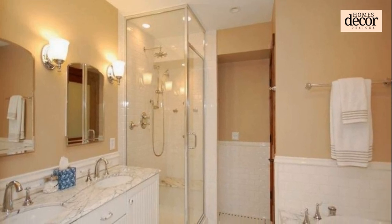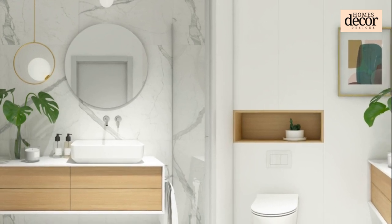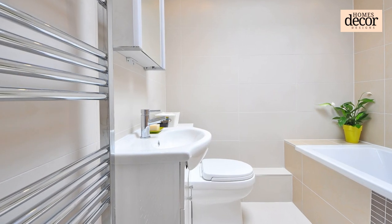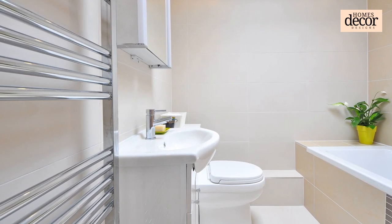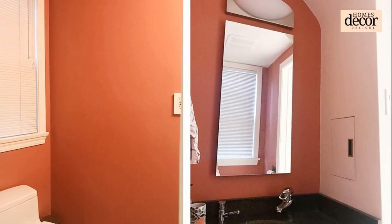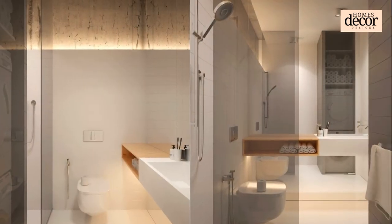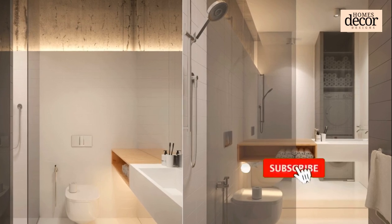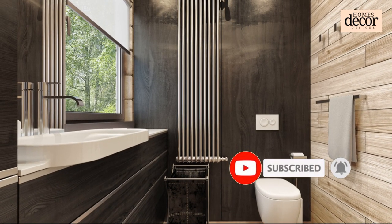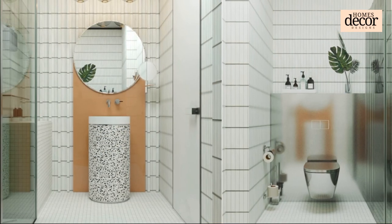Don't forget to subscribe and hit that notification bell for your weekly dose of home design magic. After this we will provide you a gallery of amazing small bathroom ideas for your inspiration — let me know your favorite design ideas in the comments below. Thank you for watching, hope you liked it and got useful inspiration. Subscribe to Homes Decor Designs and hit the bell button so you never miss our new videos. Thank you and see you in the next video.